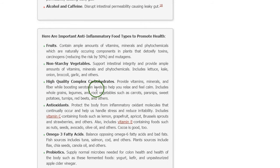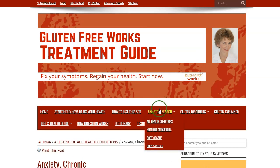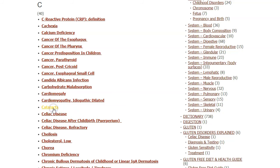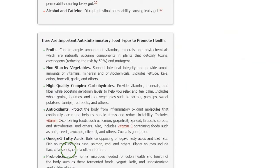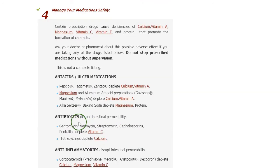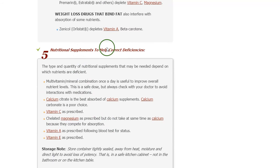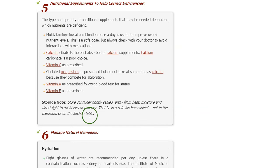The worksheet is located at step three on every entry. Every single one of these health conditions will have that worksheet listed, so you don't have to search for it over and over. Let me show you another one quickly — let's go down to cataracts. The same thing: when you scroll down to those six steps, you'll see it right there at step three: 'Information sheet you can take to your doctor or other health professional.' All entries have these six steps, including managing your medications and managing your supplements. Here are the nutritional supplements to help correct your deficiencies — what you should be taking if you have the problem — and how to manage your natural remedies. All of this goes into that worksheet.